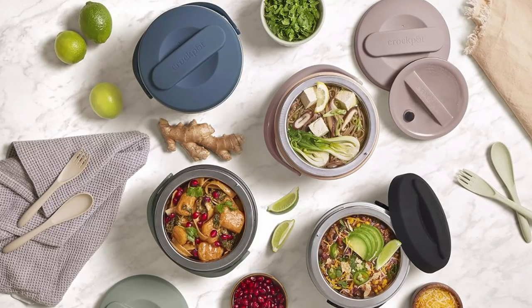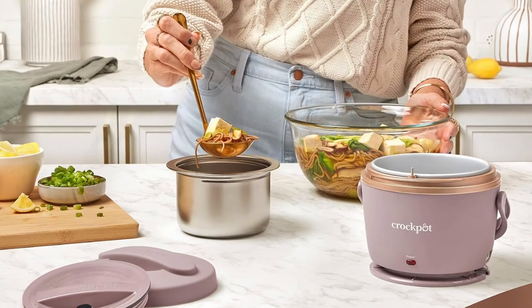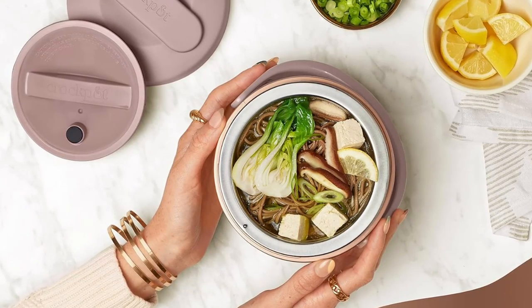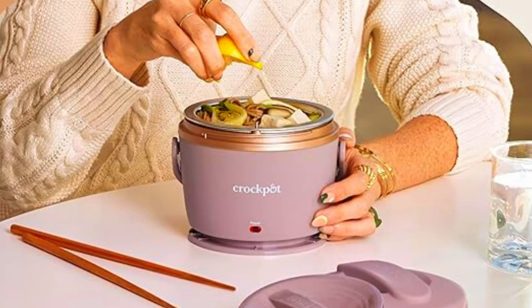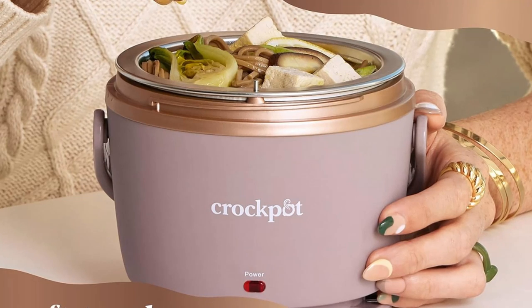In today's fast-paced world, we often find ourselves juggling work, home, and everything in between. The Crock-Pot Lunch Crock Food Warmer is here to make your life a little easier, one meal at a time. This innovative electric lunchbox ensures that your favorite meals are always with you, ready to be enjoyed at the perfect temperature. It's not just a lunch warmer, it's a lifestyle upgrade.